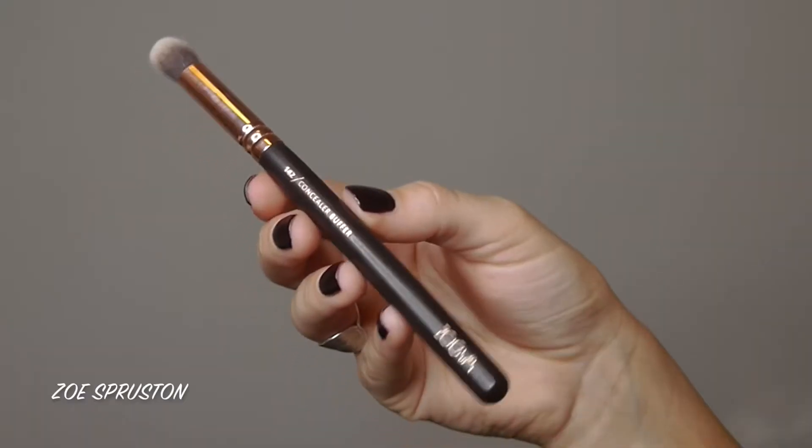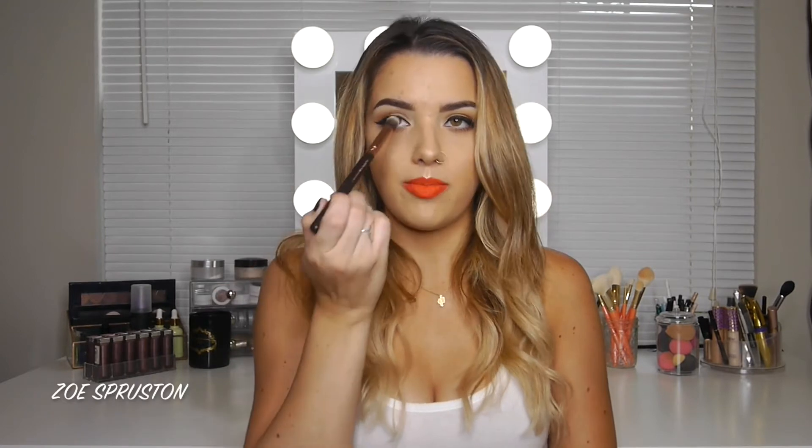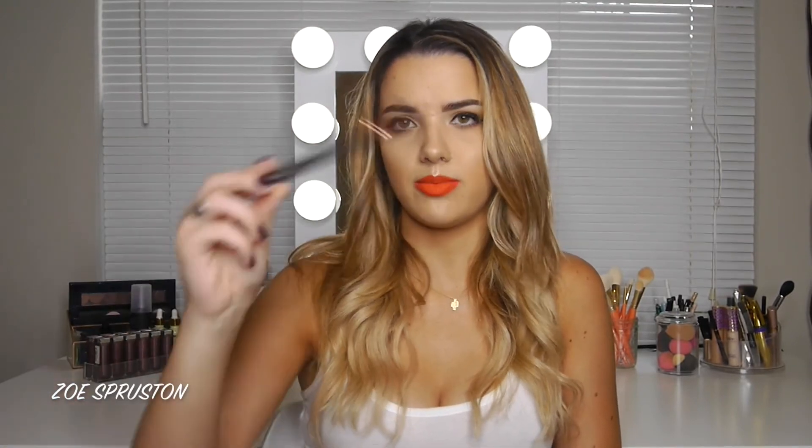Now let's get into eye brushes — I have a lot of them over here. Before I get started, I want to quickly mention the Zoeva 142 Concealer Buffer Brush, which I left with my eye brushes by mistake. I use it for blending out concealer under the brow, applying concealer under the eyes, or priming the lid — similar to the Morphe E8.